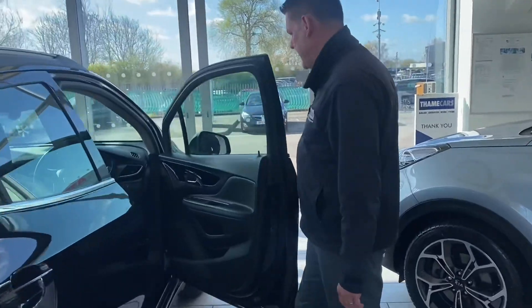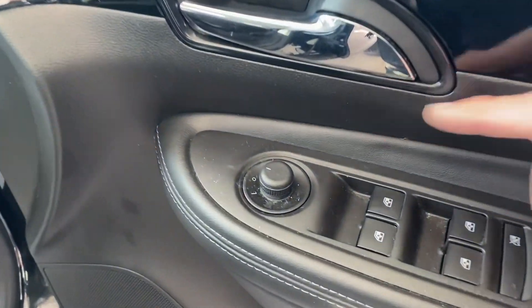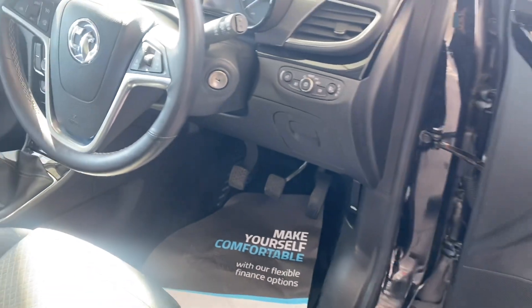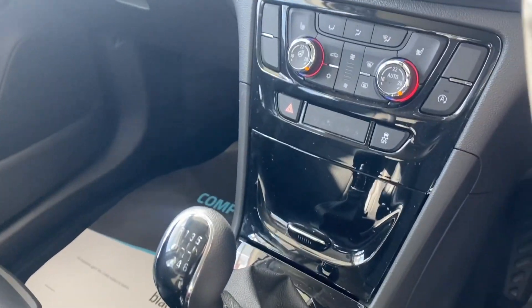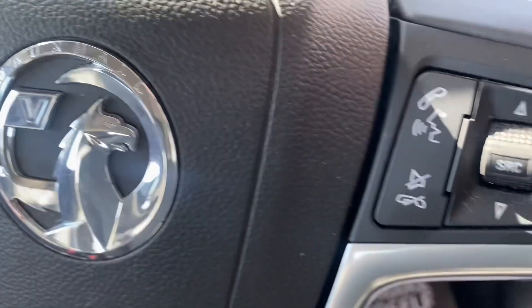We've got a lot of spec on these, so let's take you through it. You've got electrically operated door mirrors, all-round electric window controls, auto lights and wipers, height adjustable driver's seat, heated seats, a heated steering wheel, and cruise control with a speed limiter.